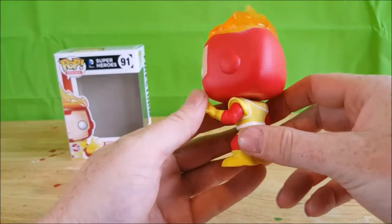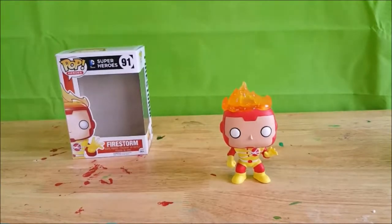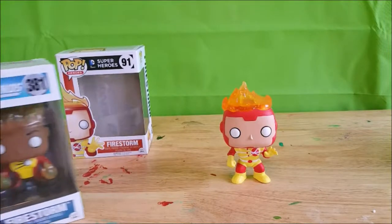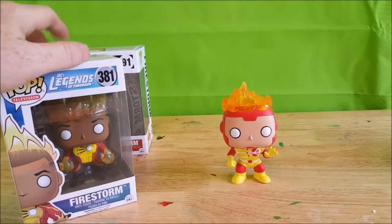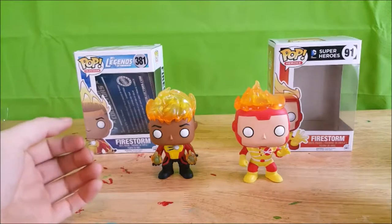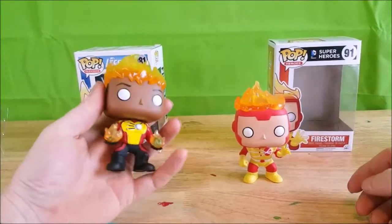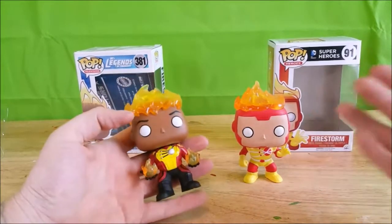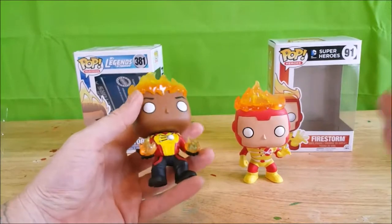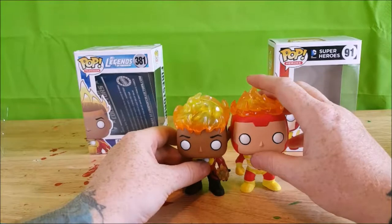The paint detail on this guy is really nice. For a little bit of comparison, we're going to compare him to the DC Legends of Tomorrow Pop Television number 381 Firestorm. As most of you who watch this show know, this Firestorm was my very first Funko Pop — saw him at Target and I had to have him. The original Firestorm is just a little bit taller.